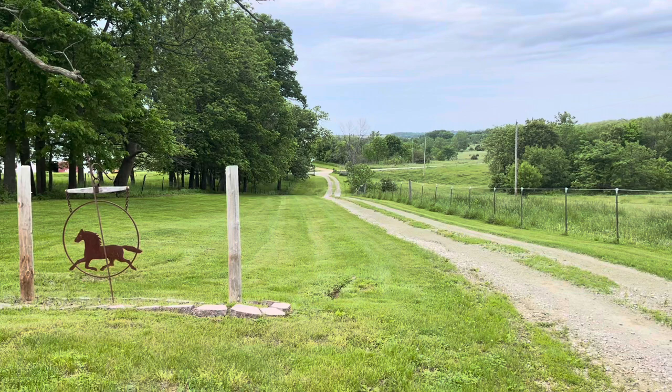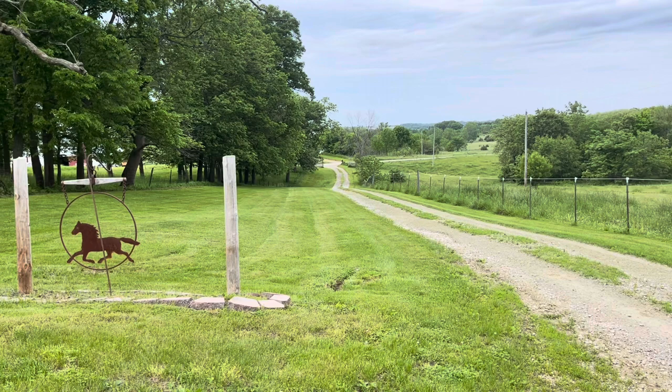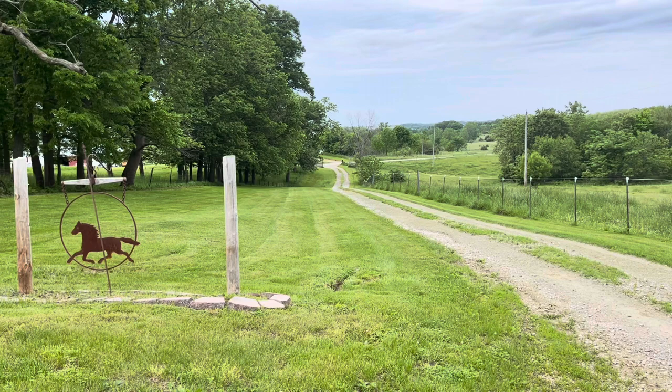If you sign up to ride with me in my program called the Personal Progress Program, or P3 for short, the first thing that will happen is you'll come up my lovely driveway here. I will be waiting to greet you right next to the horse sign so that we can discuss what happens next.